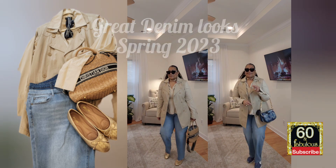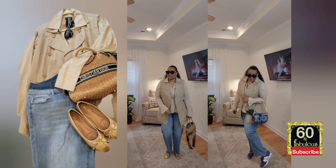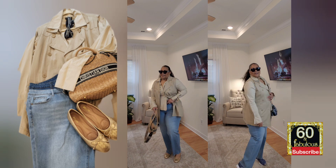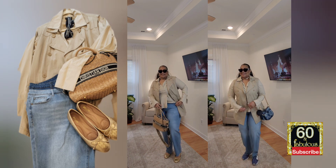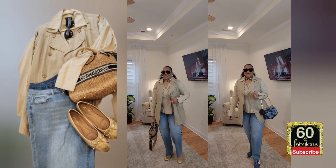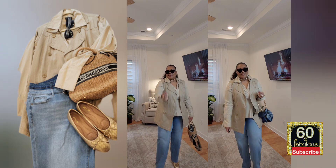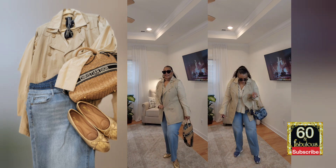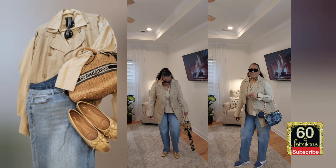Starting out with this first look. It is a trench vest, and it has a cotton collar blouse that is by Ashley Stewart. And then we have the double waist Eloquii jeans, and I started out with the Christian Dior straw bag and the Christian Dior glasses with the Bella gold flats and then the ballet flats.